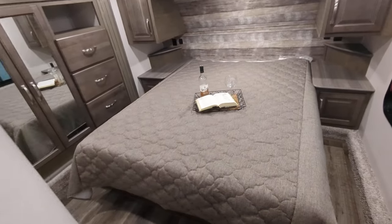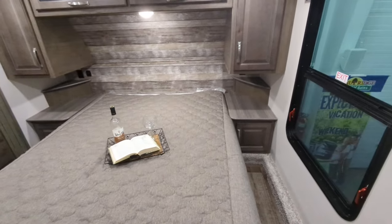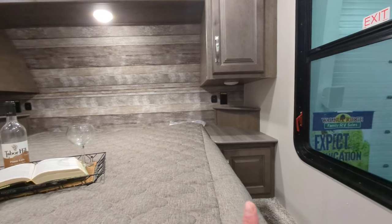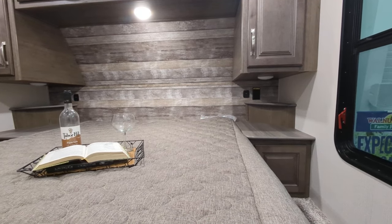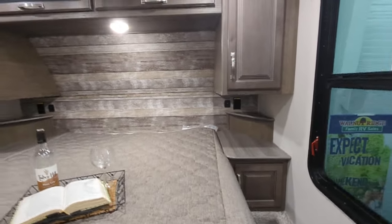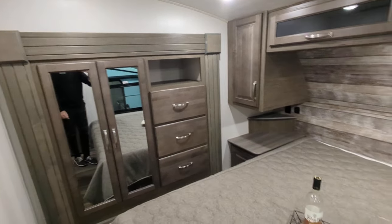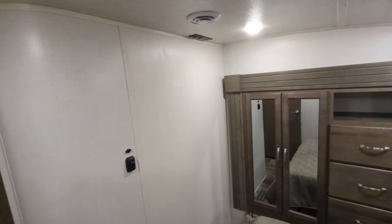Last but certainly not least, the bedroom has a queen-size bed with storage underneath. Nightstands on both sides, plus cabinets on both sides to hide your snacks. USB and regular charging ports on both sides — great for a CPAP machine or charging phones and devices. Puck lights under the bed so you can see what you're doing. His and hers closets on both sides, hanging storage, and more drawers. There's also a backer in the wall so you can mount a TV in the bedroom — close the door, lay back, and relax.